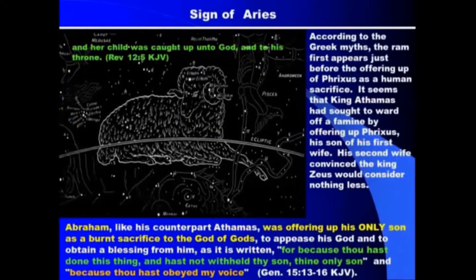The sign of Aries — what does Aries represent? It's interesting. The sign of Aries, according to the Greek myths, there was a ram. It first appears in the mythology just before the offering of a guy by the name of Phrixus as a human sacrifice. According to the story, King Athamas sought to ward off a famine by offering his son Phrixus of his first wife. His second wife convinced him that King Zeus would consider nothing less than offering his son Phrixus. Obviously that's mythology, that's not Bible.